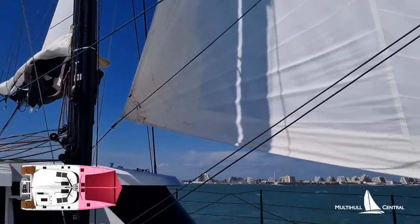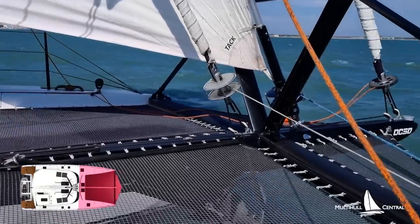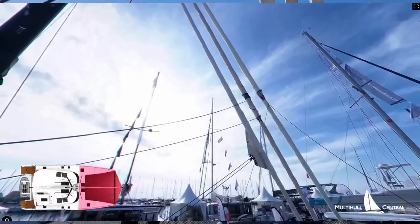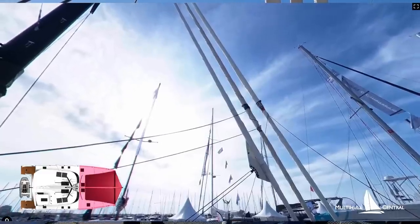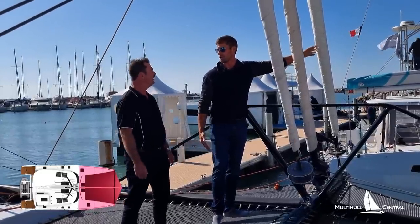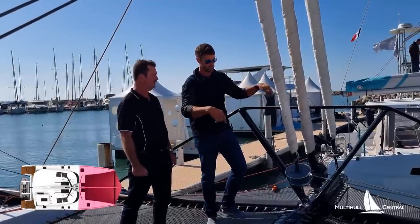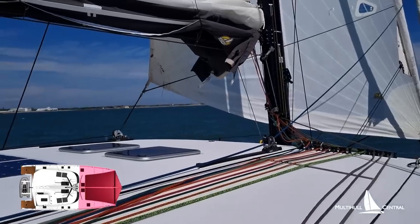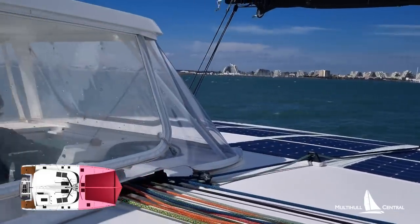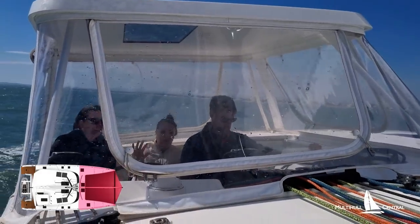Then we have our Solent or Genoa — that goes past the mast, I think it's 110 or 120% on this boat — quite a large Genoa for reaching, with cars on top of the saloon roof so you can adjust the leech of the sail. Then you've got an asymmetrical sail forward — you could put a J1 on there for upwind, a reacher, or a gennaker for shorthanded sailing. All these sails furl, very easy for owners to operate, giving you a full sail plan for light wind, heavy wind, upwind, and downwind. All the furling systems go back to the helm position.